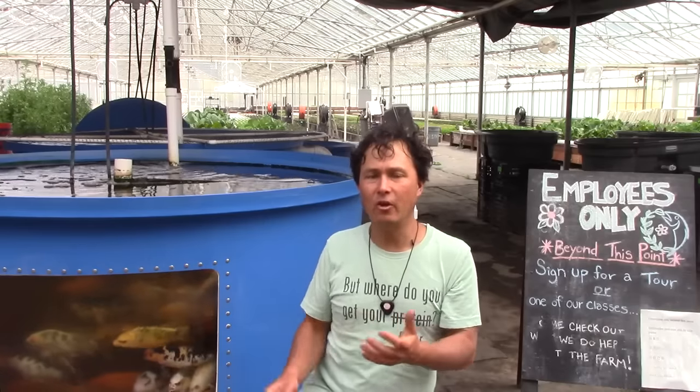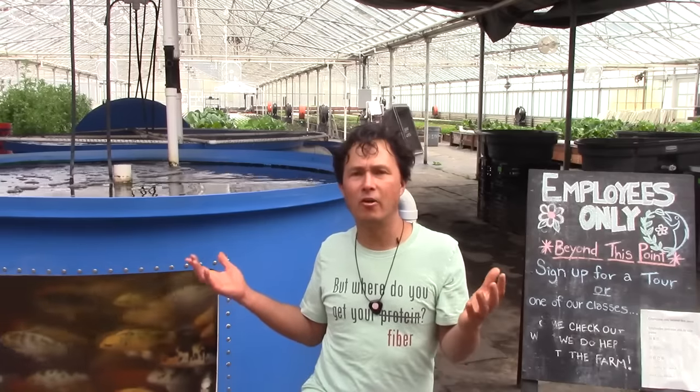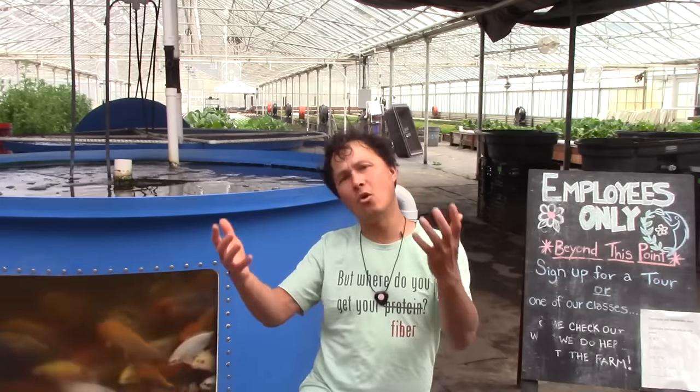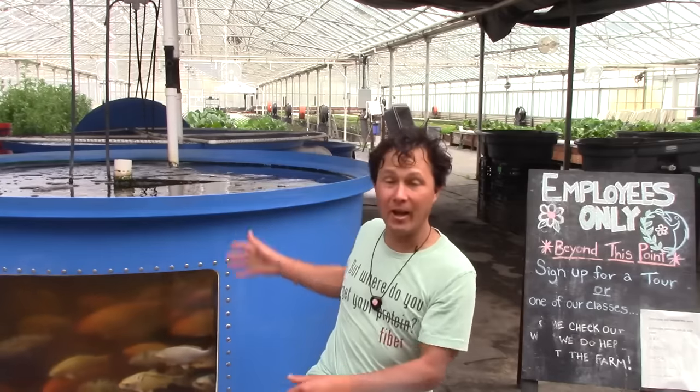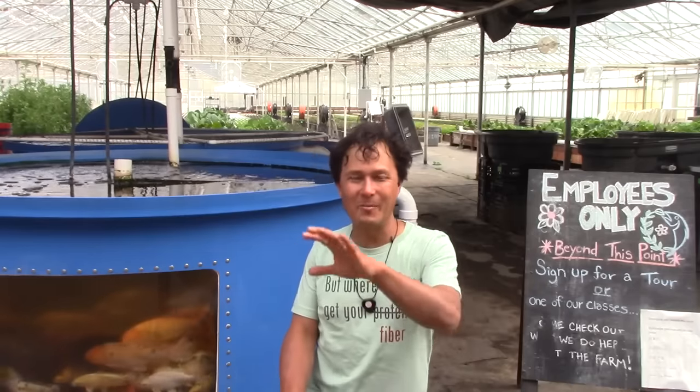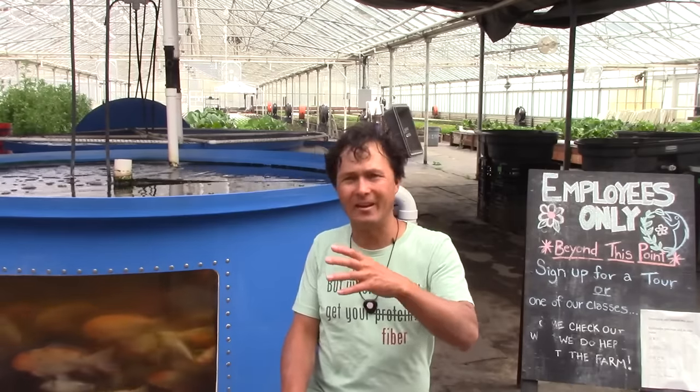Two things I forgot — revenue streams: they do farm-to-table dinners here on site. They also do tours at about $15 — you have to sign up in advance and come on a specified tour date when they take a whole group around. If you're cheap like me, you can just watch this video and learn most of what's on the tour.